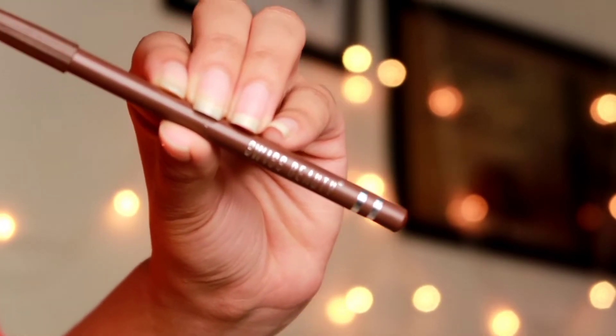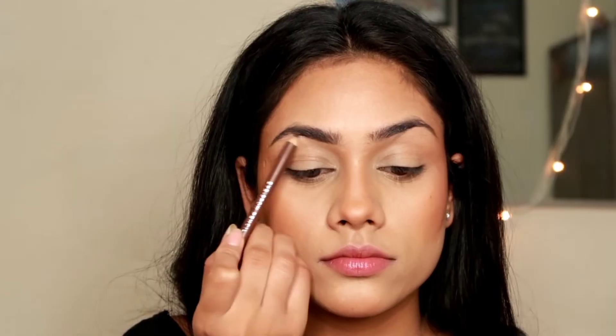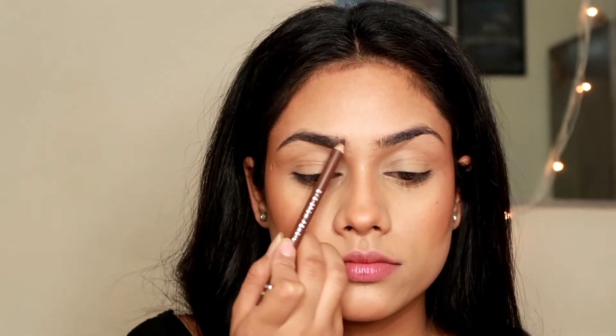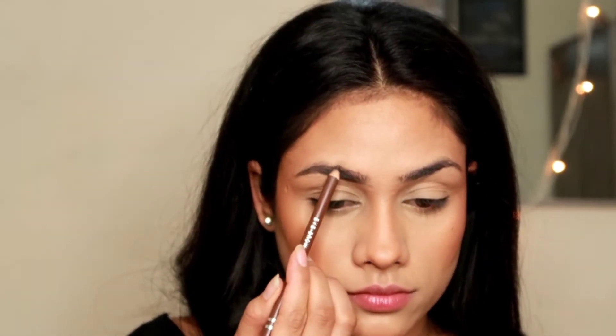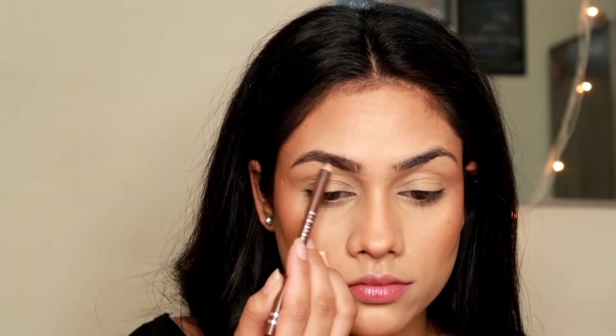Now I'm quickly going to do my eyebrows. For that I'm taking this Swiss Berry eyebrow pencil in the shade dark brown. I'm just going to fill in my brows, all the gaps that I have, and then I'm going to use a spoolie to spread the product nicely all over my brows.